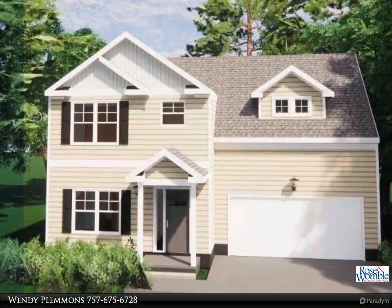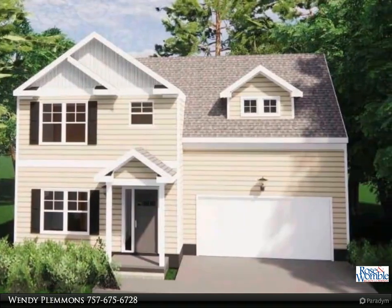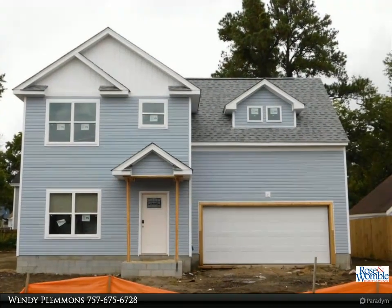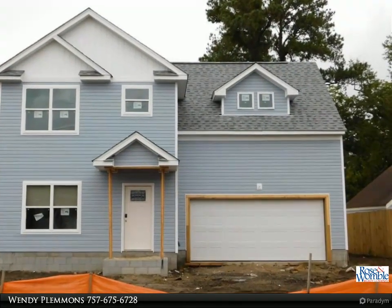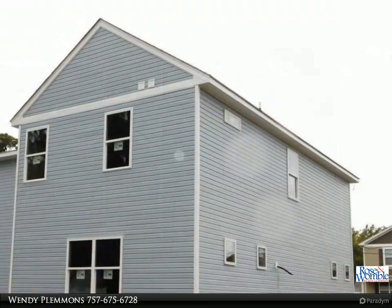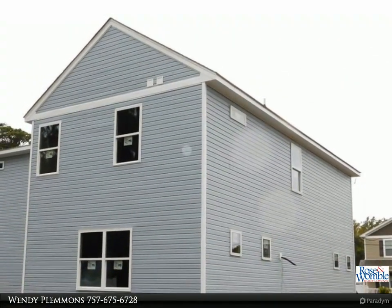Beautiful new construction home, blocks from the Chesapeake Bay, close to Norfolk Naval Base and Interstate 64. Four bedrooms and two and a half baths in an open floor plan with upgraded cabinets, soft close, and granite countertops.